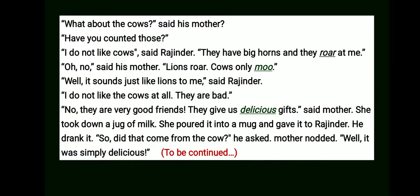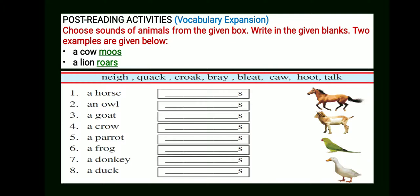Now I have got a few exercises and activities for you. Please keep your notebook and pen ready. The first activity will help you to expand your vocabulary. Students, what you have to do is choose sounds of animals from the given box and write in the given blanks. Two examples are given: 'A cow moos' and 'A lion roars.'